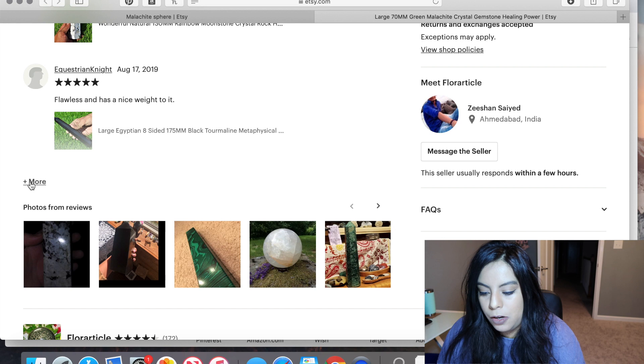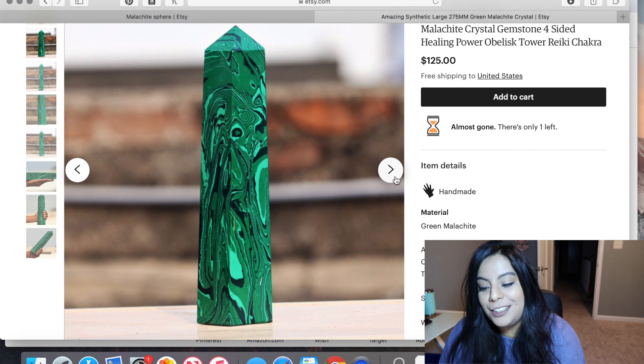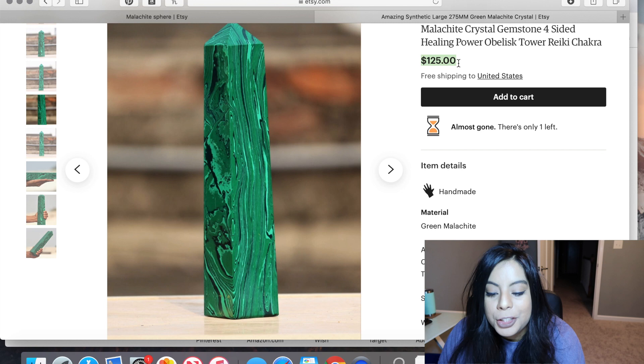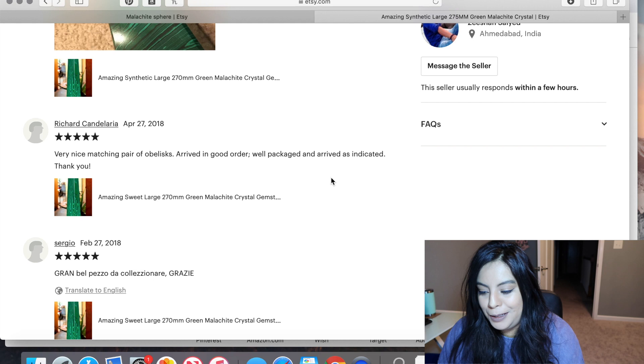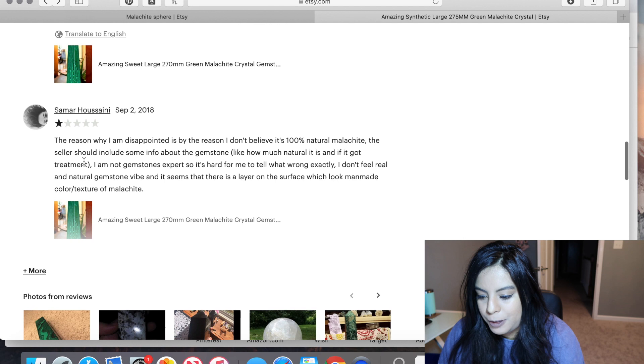Here's a huge malachite tower — they do say 'synthetic malachite' so that's labeled correctly. There's a really good picture of synthetic malachite showing two colors and the black, which is a dead tell. They're charging $125 for fake malachite, which is insane. There's a negative review from someone saying they don't believe it's 100% natural, though the listing now clearly says 'amazing synthetic large green malachite' — so read the listings, guys.